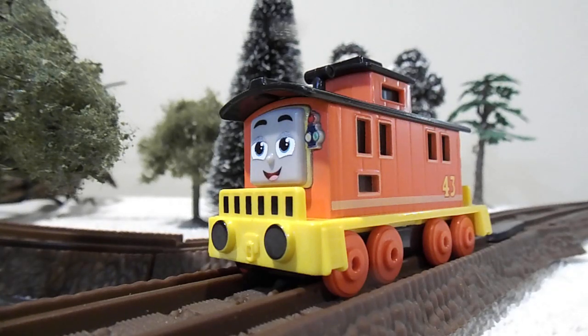Hello YouTubers, welcome back to another All Engines Go Push Along Diecast review video. And this time I'm going to be reviewing a Roan Stock character, and that is All Engines Go's newest character, Bruno.